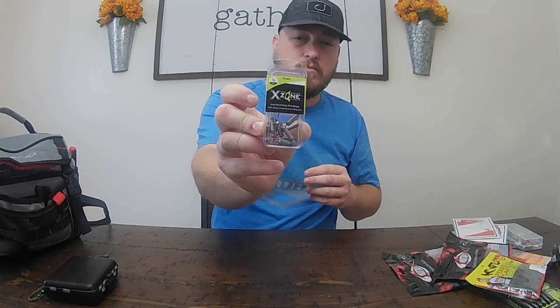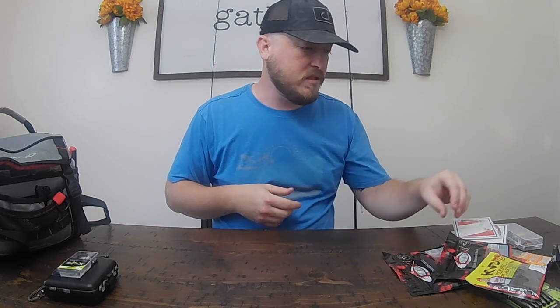Right here we got some drop shot weights. These are pretty cool if you do drop shots. If you don't do drop shots, check those out - I'll probably do a video on those later.